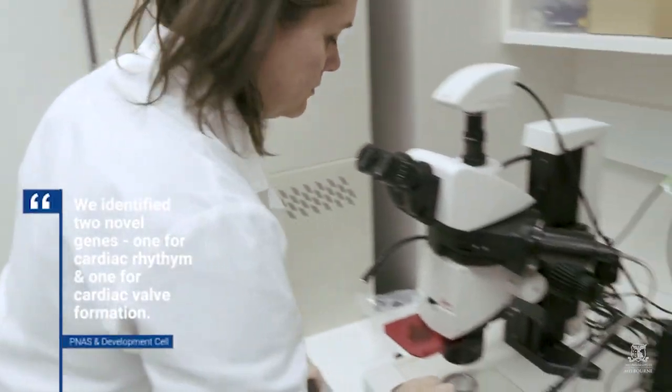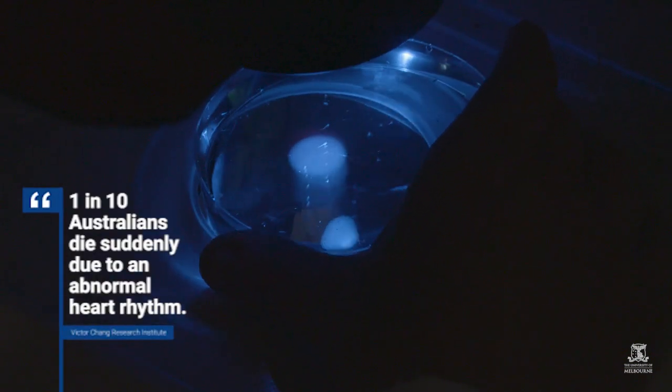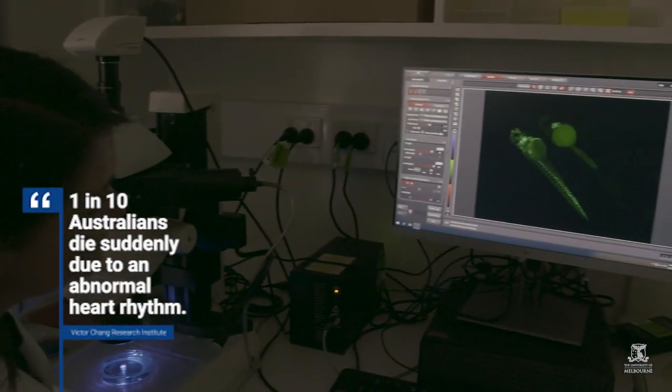We've actually discovered two completely novel genes in that process. They might actually play a role in cardiac development in humans as well. So that's very exciting.